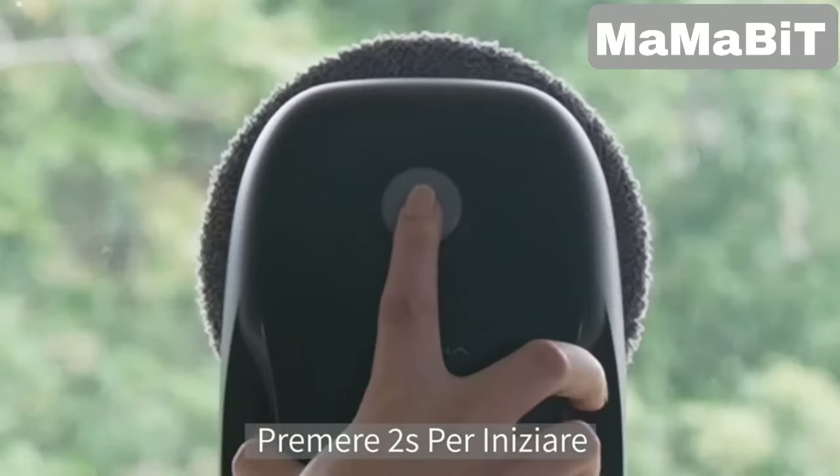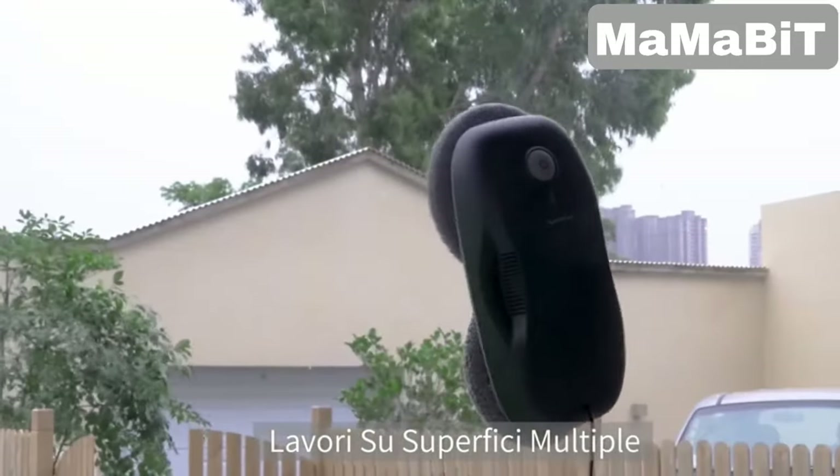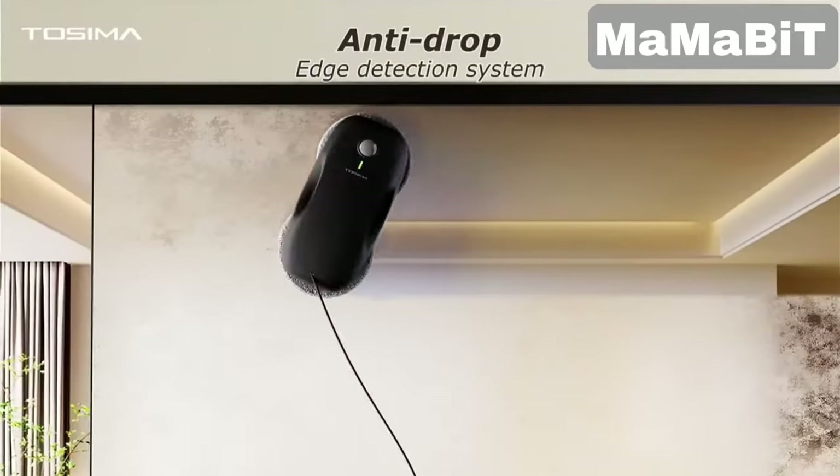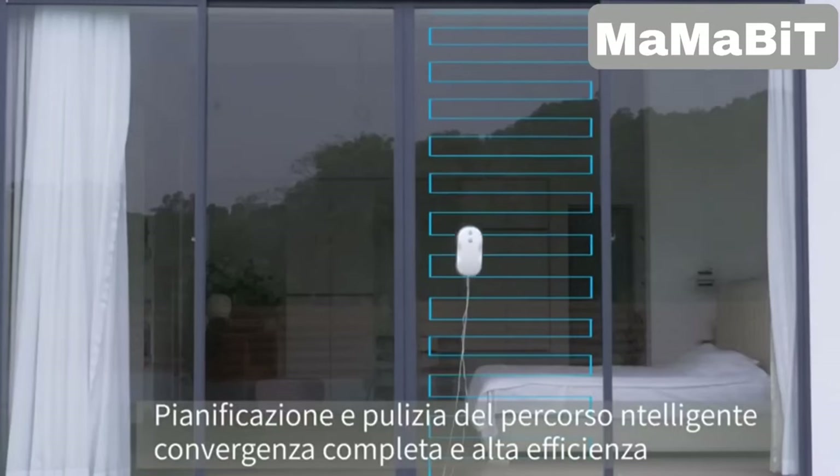It offers multiple cleaning modes, so whether you need a quick spot clean or a thorough full window clean, it's got it covered. With built-in safety features, it stays securely attached even on vertical surfaces.